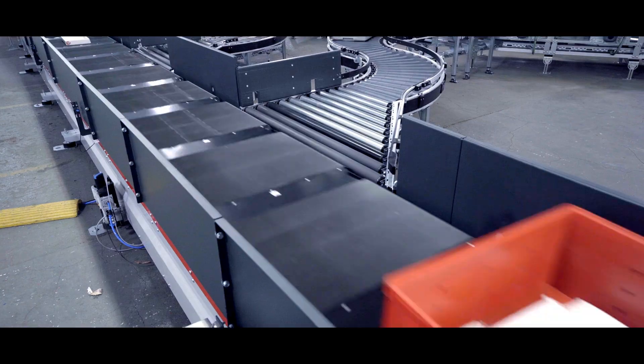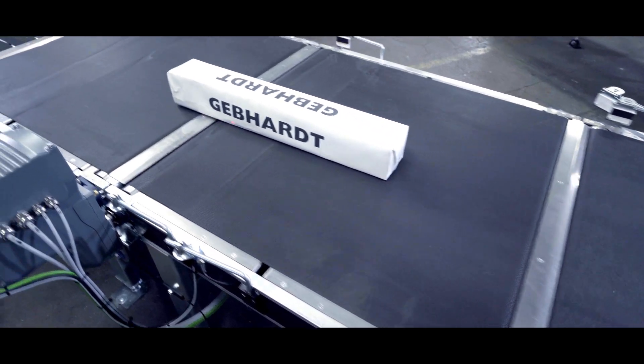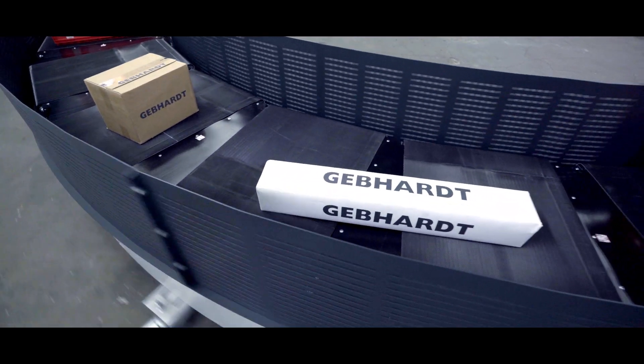Containers, parcels, poly or paper bags — everything that can be processed within the variable dimension and weight limits can be transported and sorted. Even longer pieces and goods up to a maximum length of 1.20m can be moved by using two carriers.